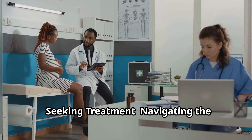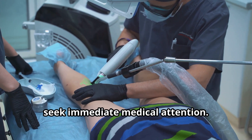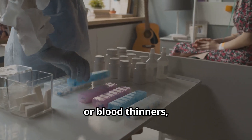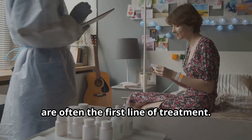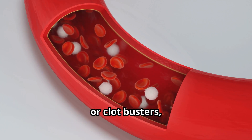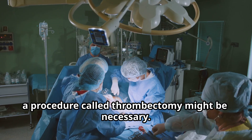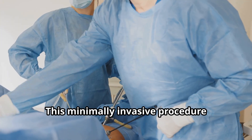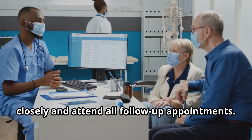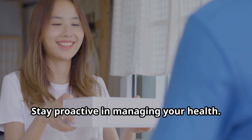If you or someone you know experiences symptoms of a blood clot, seek immediate medical attention — prompt diagnosis and treatment are essential for preventing complications. Anticoagulants, or blood thinners, are often the first line of treatment, preventing existing clots from growing and stopping new ones from forming. Thrombolytics, or clot busters, are used for serious cases like pulmonary embolism or stroke. For larger clots, a thrombectomy — a minimally invasive procedure to remove the clot directly — might be necessary. Follow your doctor's recommendations closely and attend all follow-up appointments.